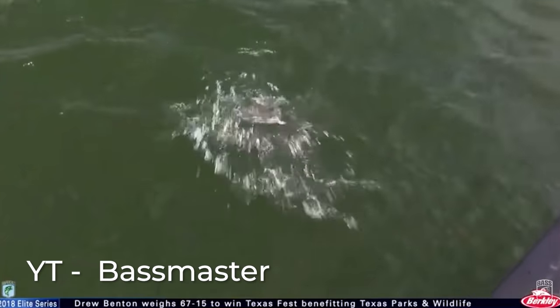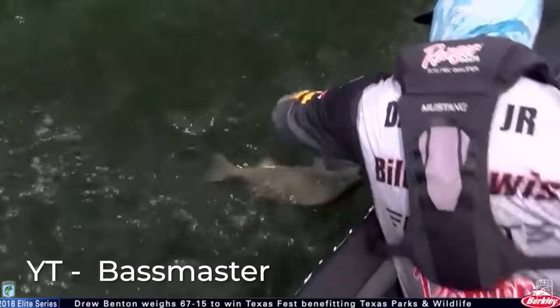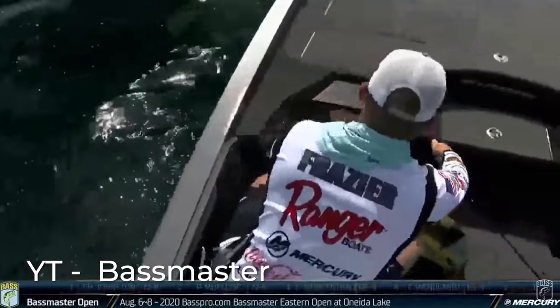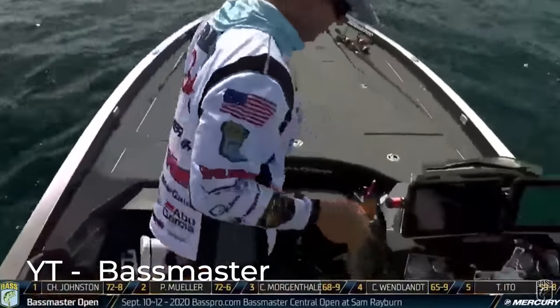Another way to fish a Ned Rig is vertically. We've actually seen several tournaments won this way. Mark Daniels Jr. won a Bassmaster Elite Series fishing a Ned Rig vertically, seeing fish on his 2D graph dropping straight down to him. We saw Micah Frazier do the same thing at the St. Lawrence River. I've also seen Brian Latimer on his YouTube channel doing the same thing, basically saying this kind of works as a drop shot rig — when you see fish, you can drop down to them and catch them.